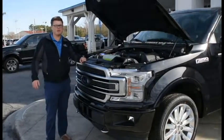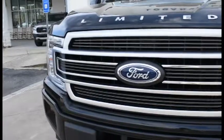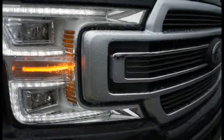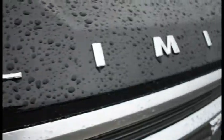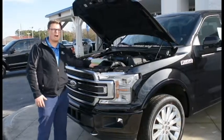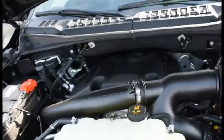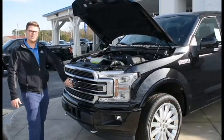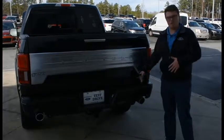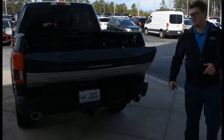Hey guys, Bobby over at Loganville Ford here with the brand new 2019 Ford F-150 Limited, featuring the all new 3.5 liter high output Raptor motor. You got your mid and front 360 degree camera as well as your 22 inch rims. The Limited also features a nice custom bumper with dual exhaust, as well as the power dropping tailgate with the tailgate step.